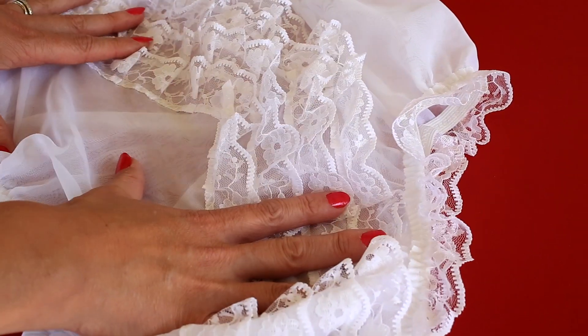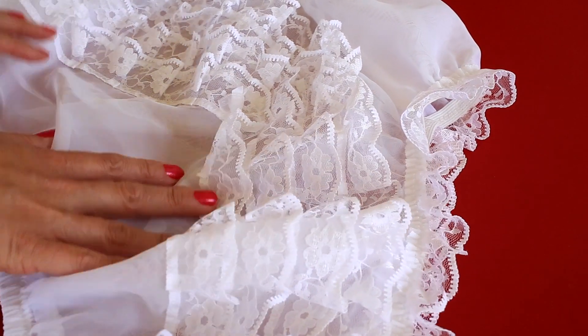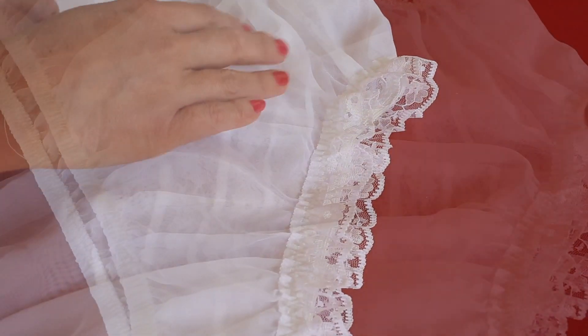These wispy, delicate, pretty little knickers are fun to have and a delight to wear. They go so well with a pretty white underskirt, or even a delicate, lacy suspender belt.